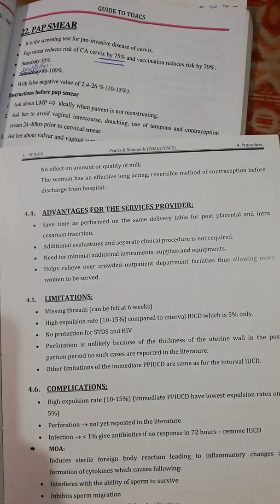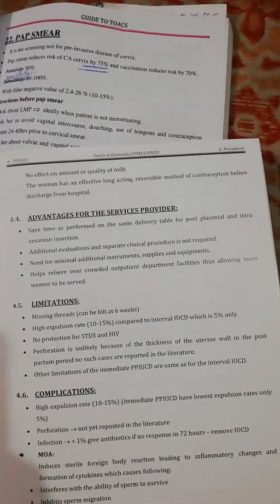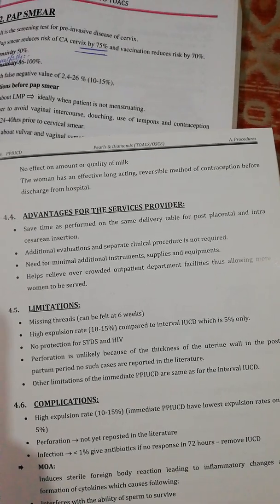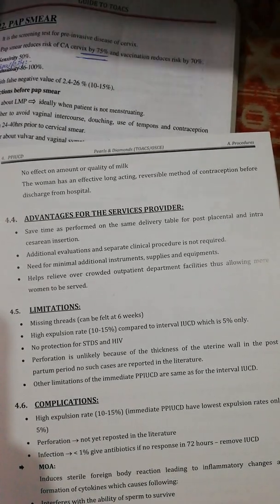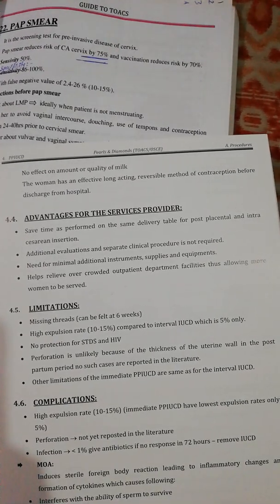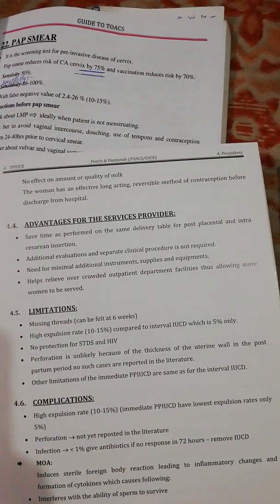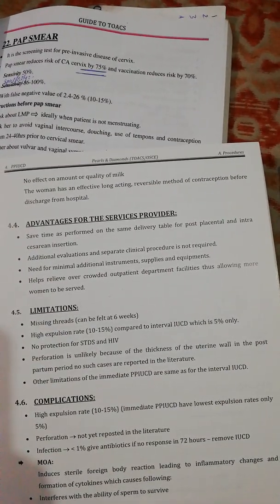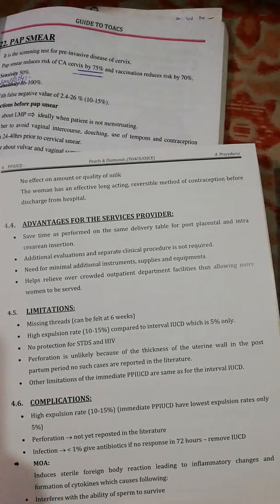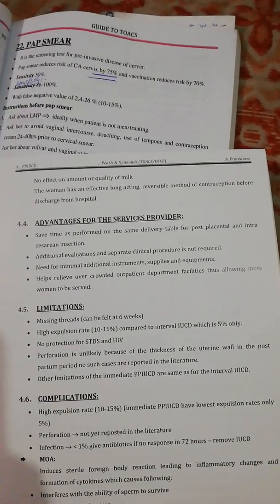Other contraindications and considerations for immediate PP-IUCD are the same as for interval IUCD. Complications include a high expulsion rate in immediate PP-IUCD, with intracesarean having the lowest expulsion rate of only 5%. Perforation has not yet been reported in the literature. Infection occurs in less than 1%; give antibiotics, and if there is no response within 72 hours, then remove the IUCD.